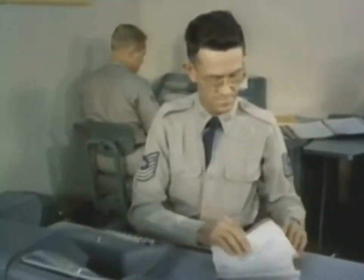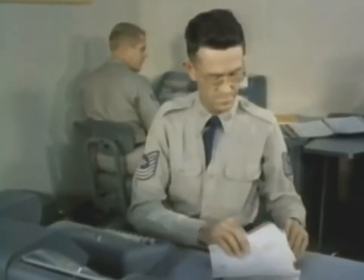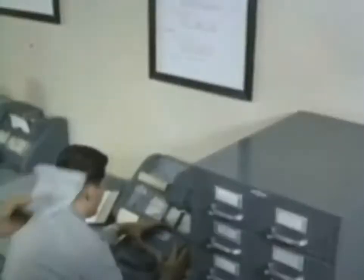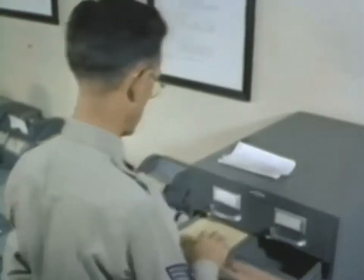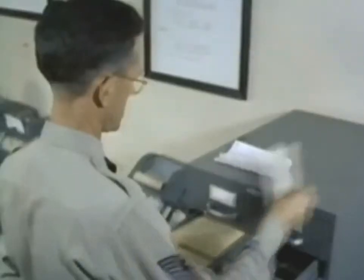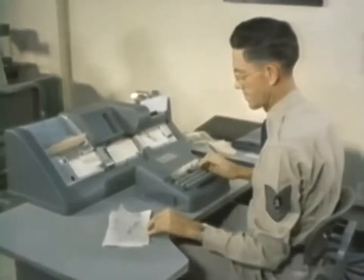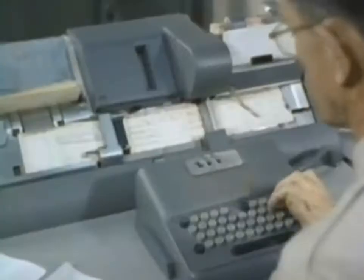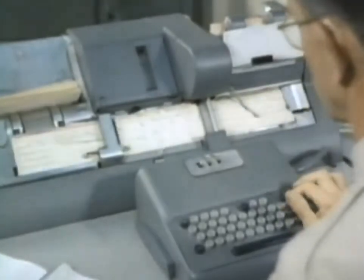Essential facts of the transactions have been penciled in on pre-printed worksheets called variable data forms. Now they have reached the skilled key punch operator. He goes first to the squadron master card file. In this deck is a card for every direct mission item which supports the weapon system. These master cards have been code punched before issue with all the fixed data available. In the key punch machine, all this fixed data is reproduced automatically on the various transaction cards. Next, the operator punches in the variable data required for each transaction card.